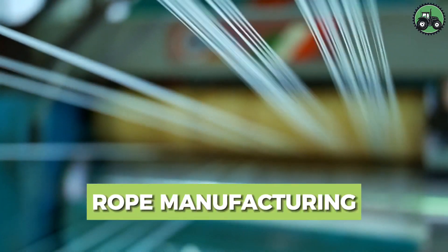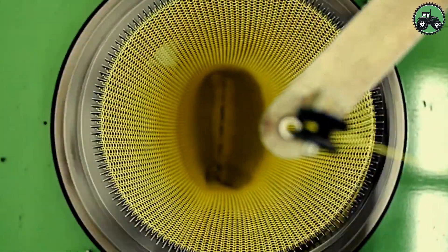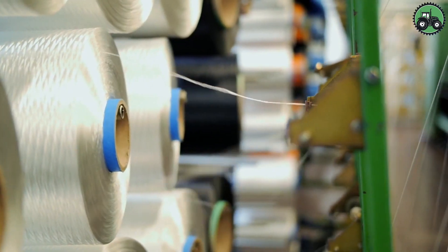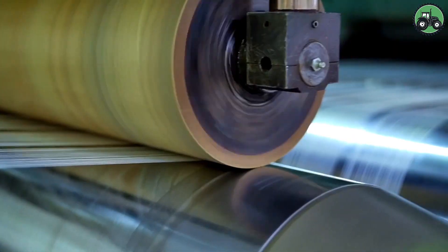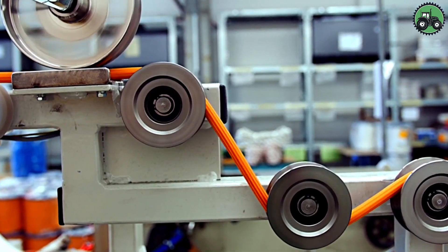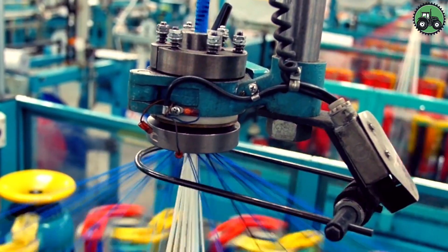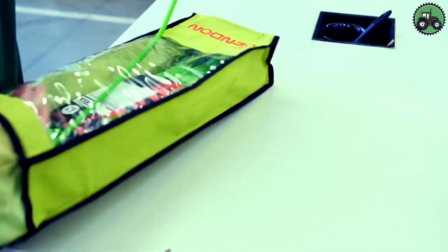Discover the world of rope production, a fascinating industrial process that requires precision and efficiency. It involves the careful creation of ropes using specialized equipment and materials tailored to specific applications. These ropes are used in a variety of industries, from marine and construction to sports and others, where their strength and reliability are critical. Take a look at the intriguing intricacies of this process, where innovation and experience come together to create ropes that meet the diverse needs of different industries.